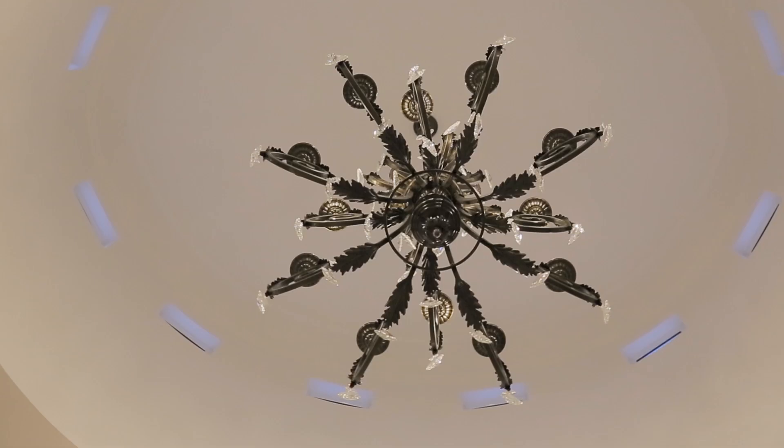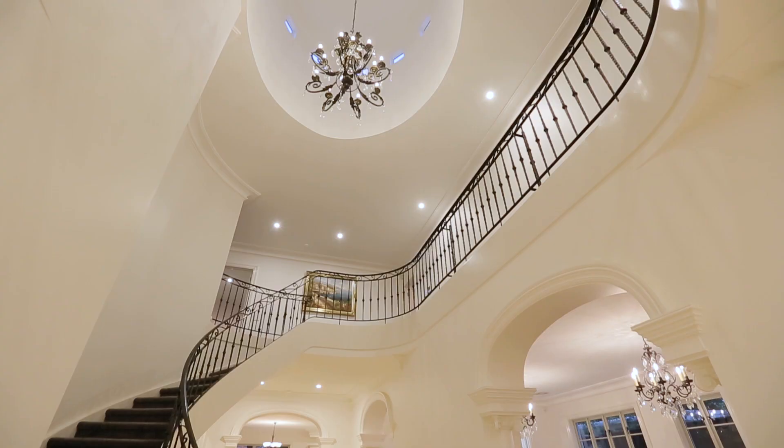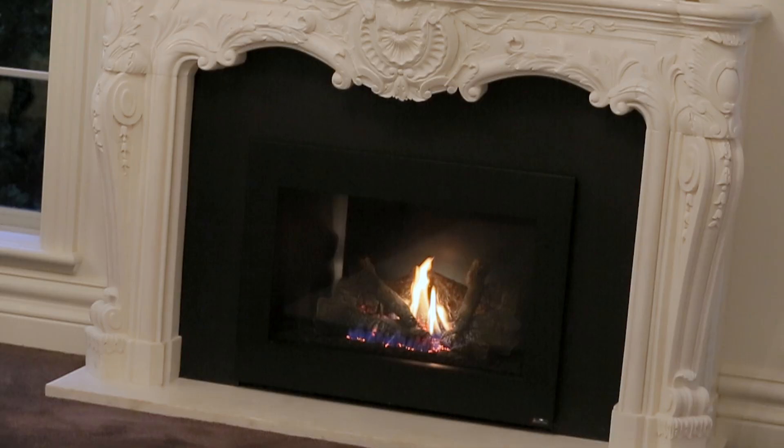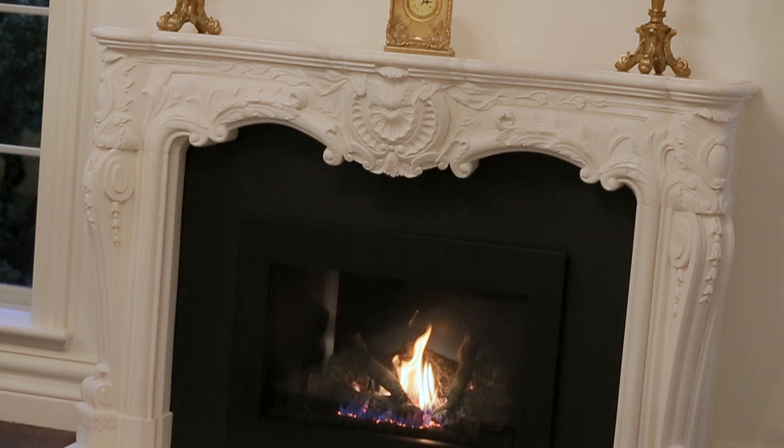Featuring a dramatic travertine reception foyer with chandelier-illuminated handcrafted spiral staircase, adjoined by a lavish formal living room and dining room. A French Grand Louis Gas fireplace highlights this space.